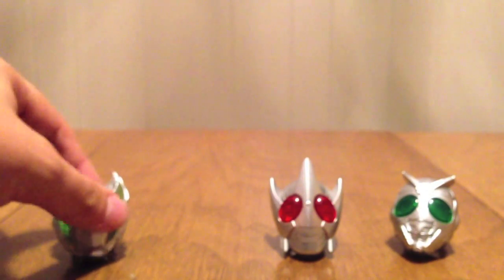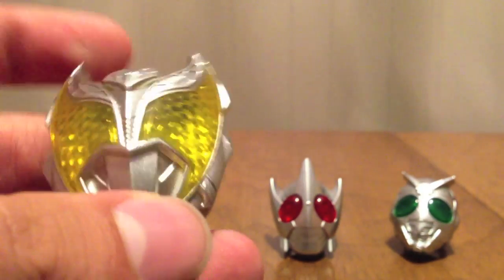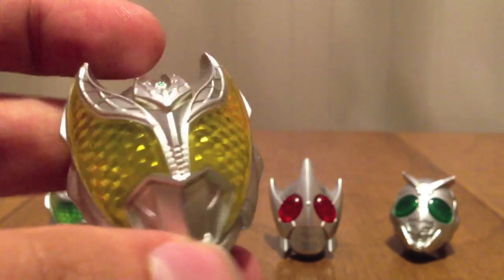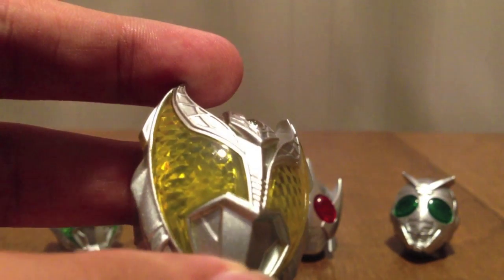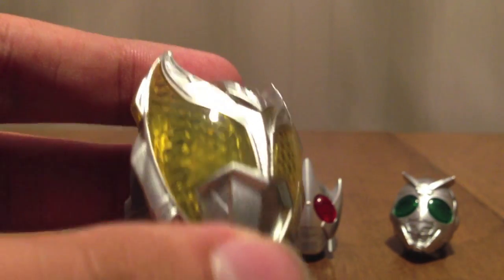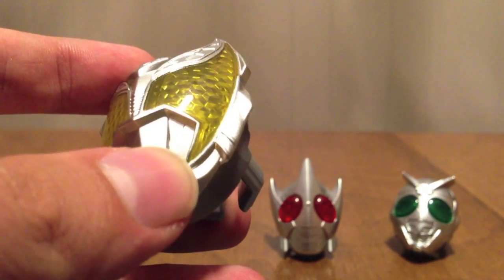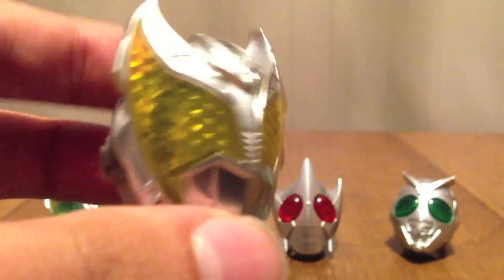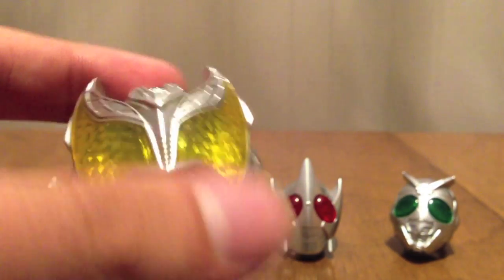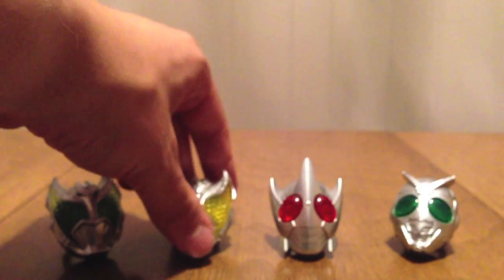Next is Dogabaki. The standard yellow eyes that Kiva's Kiva form has — I'm not as big a fan of the yellow just because I'm not a big fan of that color in general. But it still looks nice. Same face. The only difference between this one and Basha is the different color eyes.